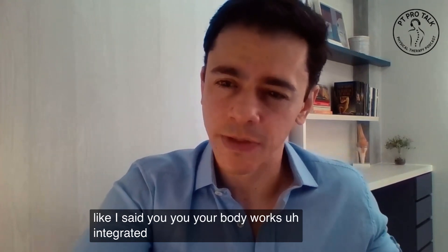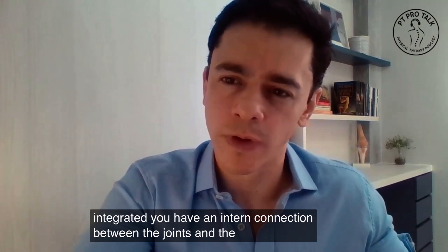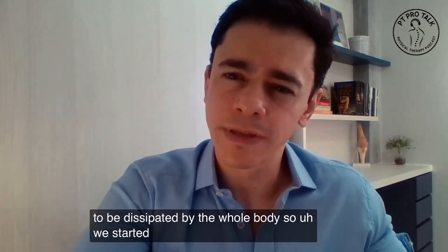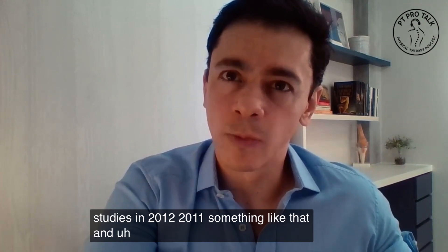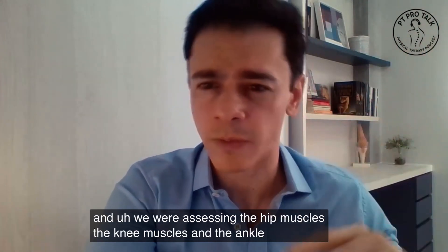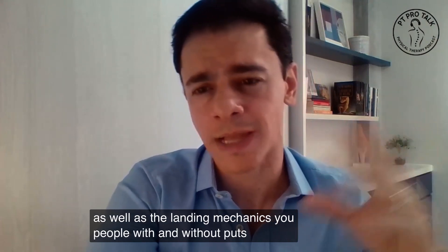Your body works integrated. There is an internal connection between the joints and the force needs to be dissipated by the whole body. So we started looking into that in my PhD studies, around 2011 to 2012. And we were assessing the hip muscles, the knee muscles, and the ankle muscles, as well as the landing mechanics, in people with and without patellar tendinopathy.